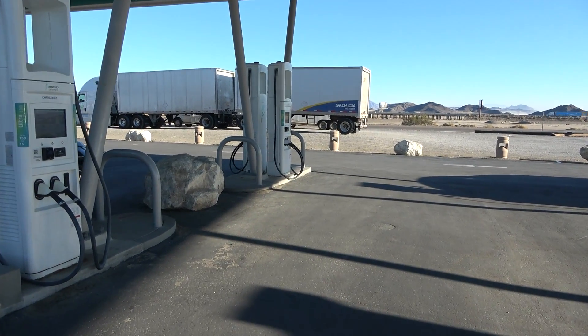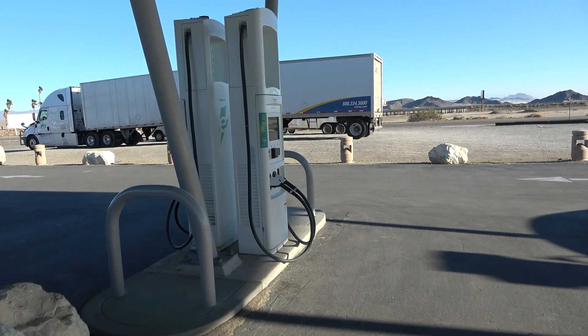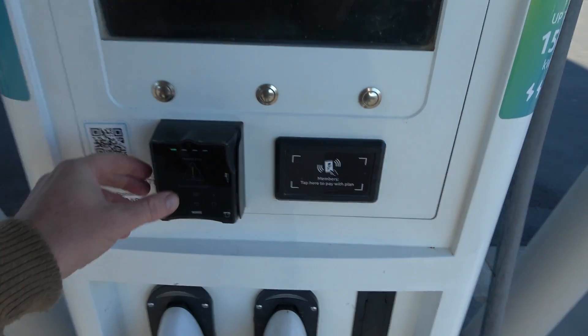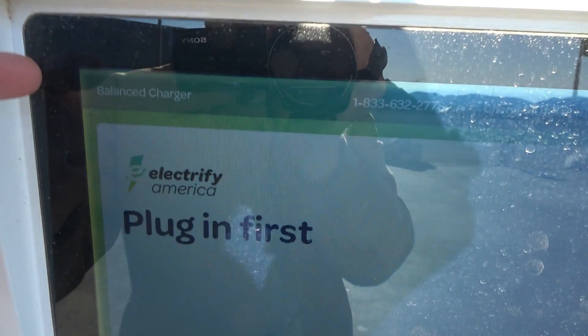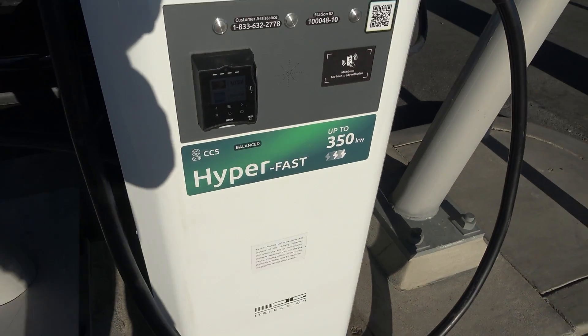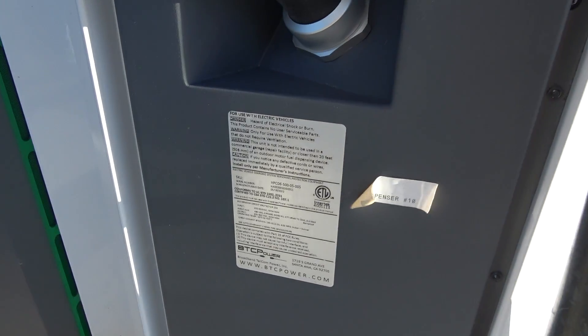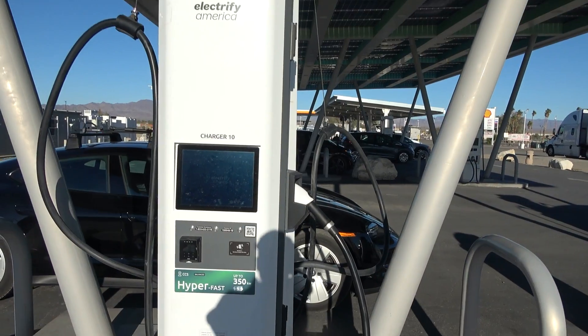I'd love to hear what you think. Have you had a chance to use this Baker Electrify America site? What was your experience? Are you worried about reliability, with some chargers underperforming or down entirely? And what do you think about the balanced split-power chargers — should I still count that as a full 350-kilowatt score, or should peak-power scores only go to standalone chargers that always deliver at that level? I hope this video was helpful and informative. If you enjoyed it, please like and subscribe — it really helps the channel. Thank you for watching.